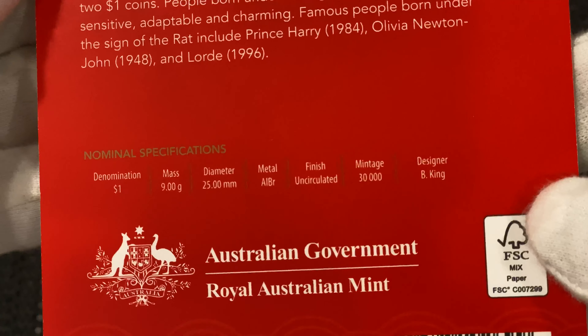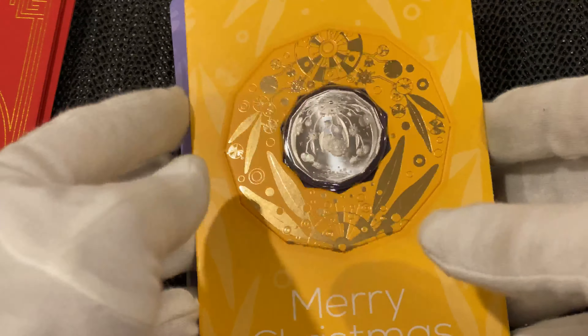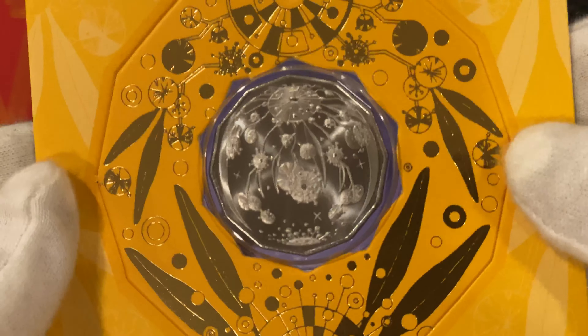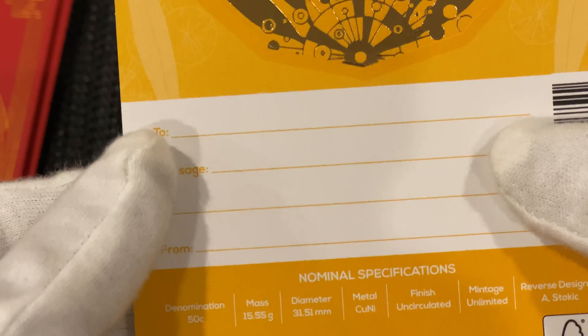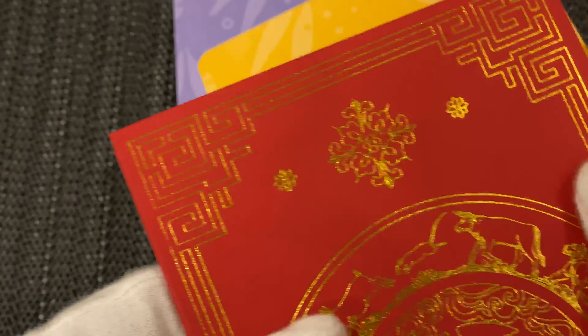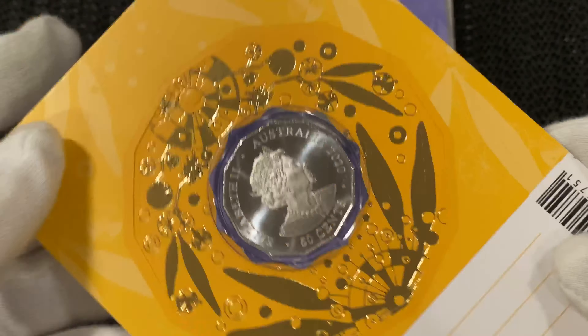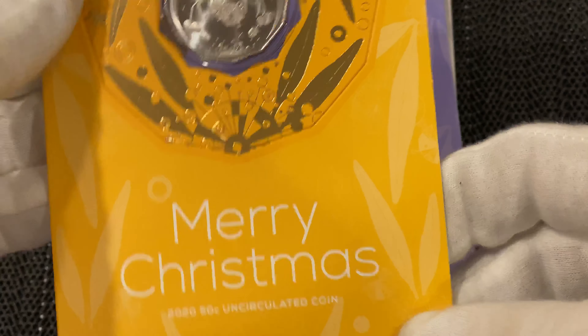Then I bought the Year of the Rat one dollar coins. Look at that — nice. It says Lunar Series 2020. There are only 30,000 of these minted — two one dollar coins.